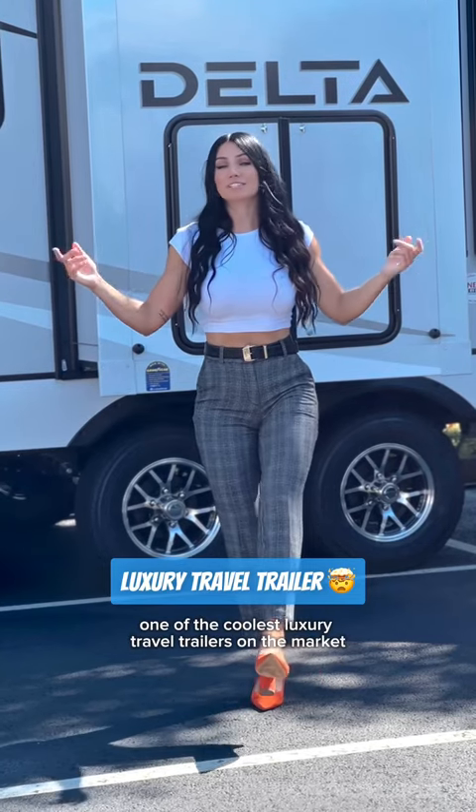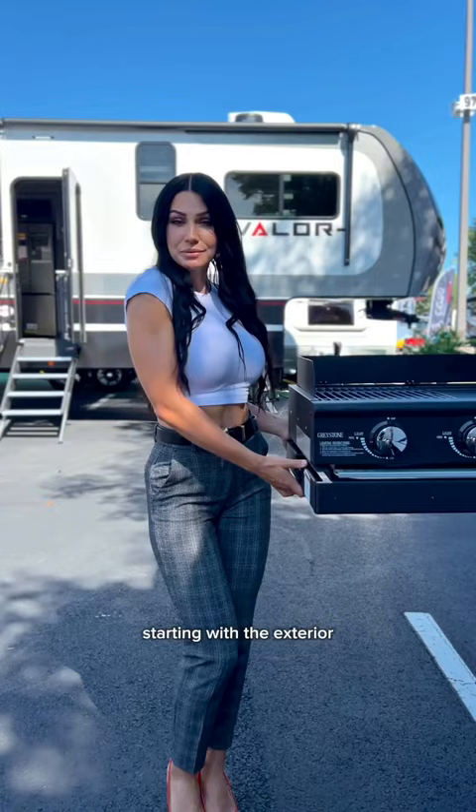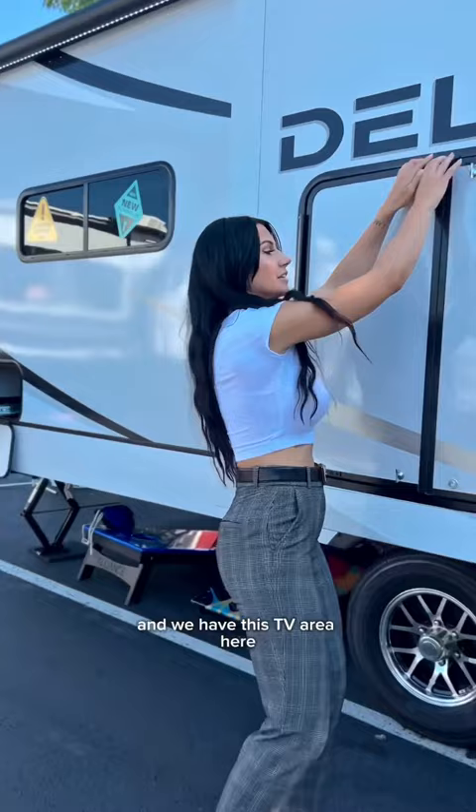This has to be one of the coolest luxury travel trailers on the market, and I'm going to show you why. Starting with the exterior, we have this outdoor grill and a TV area with some hidden storage in there. Let me show you the inside.